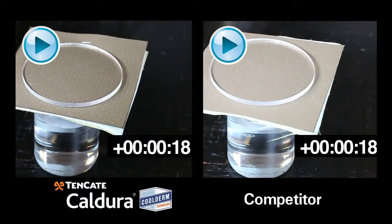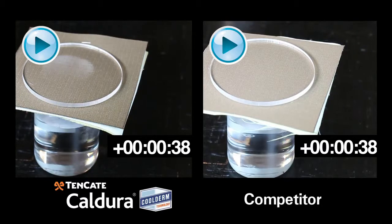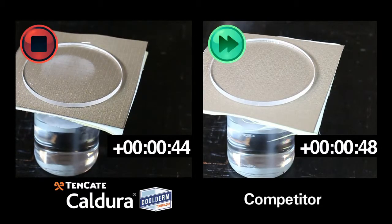You can see this in the vapor transmission test. In these two jars, we're pouring plain hot water and placing Tencada's composite on top of one. The other contains the same exact outer shell and moisture barrier — the only difference is we've replaced the thermal barrier with the Teflon-coated one from a competitor. You'll see the vapor come through on Tencada's quickly and evenly, while eventually the vapor will appear on the competitor's.